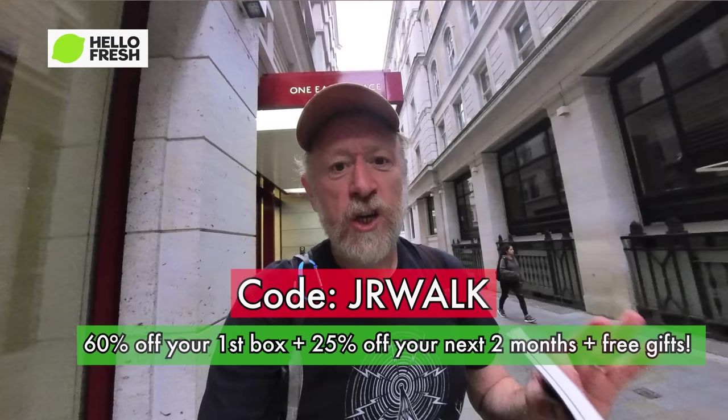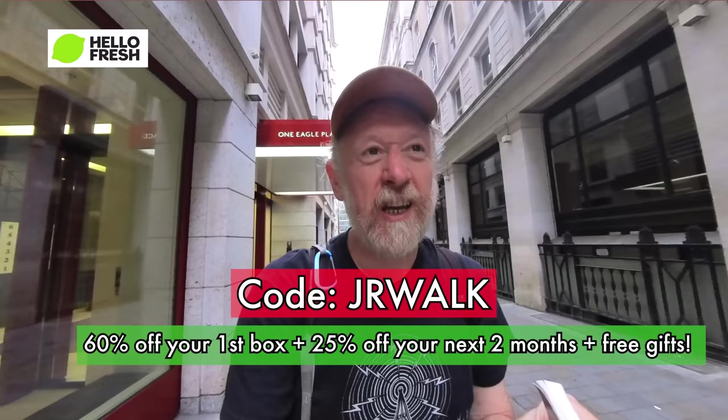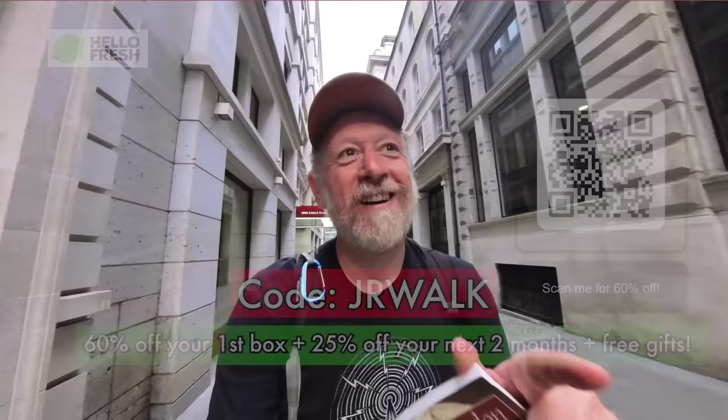That is the end of the walk — what a great little walk! It's really entertaining to follow a walk mapped out in a book, particularly one that's about 30 years old, to see what's changed. You don't expect much to have changed around here. A massive thank you to HelloFresh for sponsoring this video. You can get 60% off your first box using code JRWALK via the link below, and 25% off the next two months. Scan the QR code on screen or use the link in the description. My book will be published soon so I'll have links to that. I look forward to seeing you on the next walk, wherever that may be.